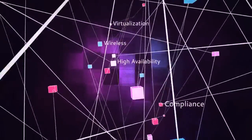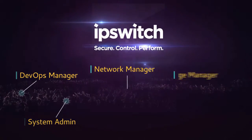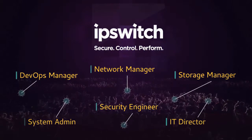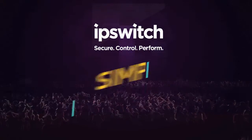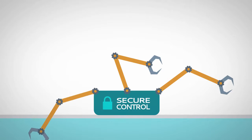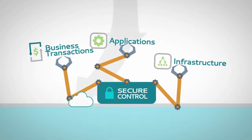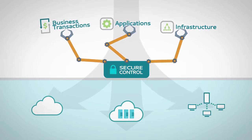How does your IT team deal with complexity? More than 25,000 customers rely on Ipswich software to manage complexity because it's simply powerful. Ipswich provides secure control of business transactions, applications, and infrastructure across cloud, virtual, and networked environments.